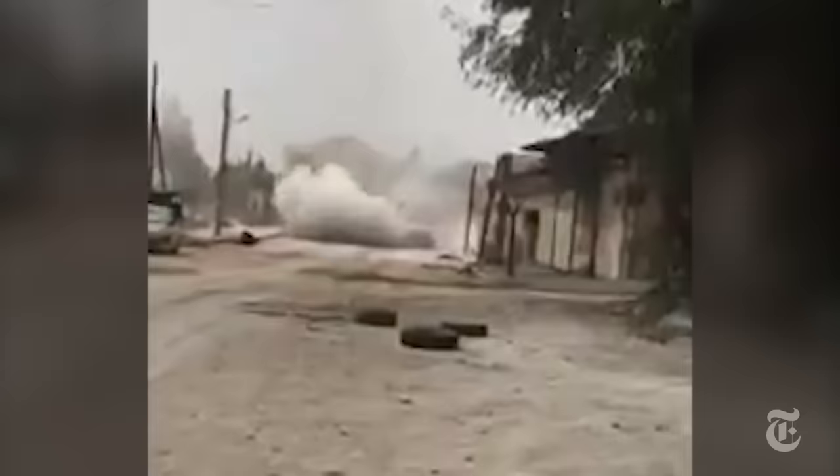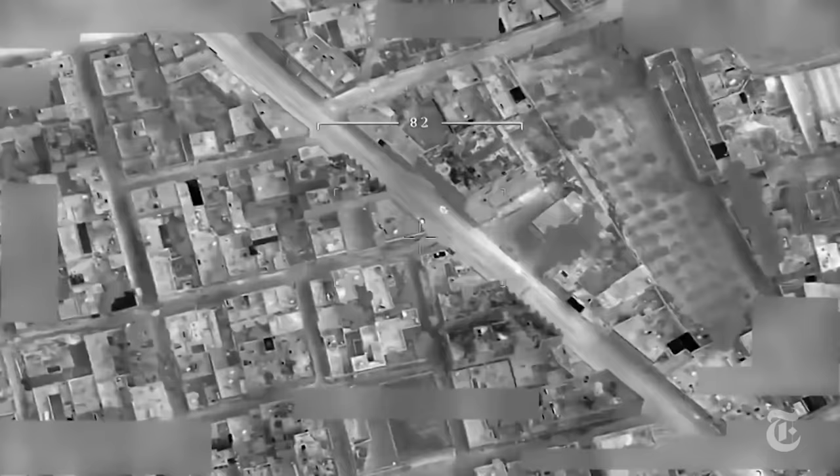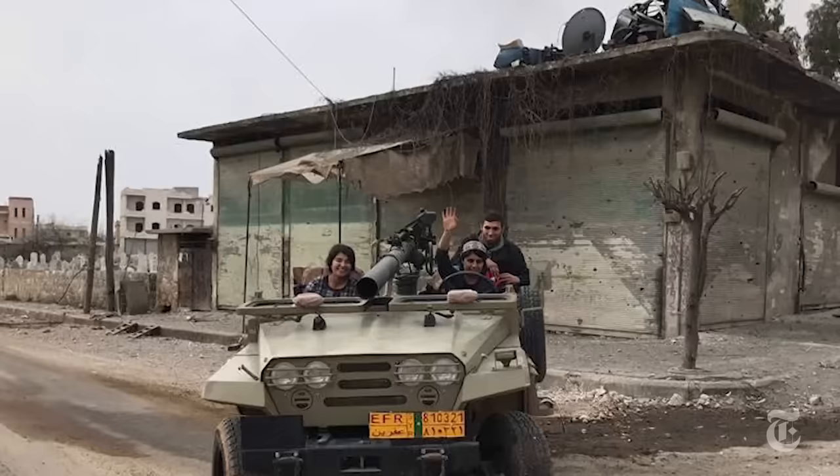We've pieced together frontline footage to track the unit's movements over several days — how they targeted advancing forces and how they may have met their end. But first, how did these fighters end up here?